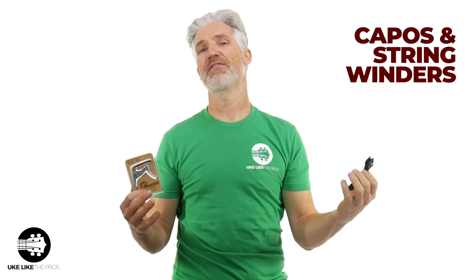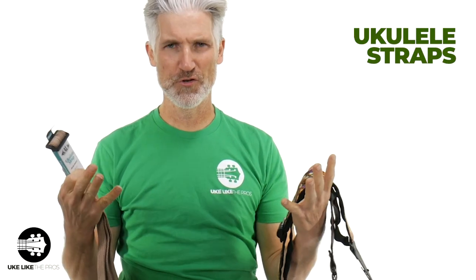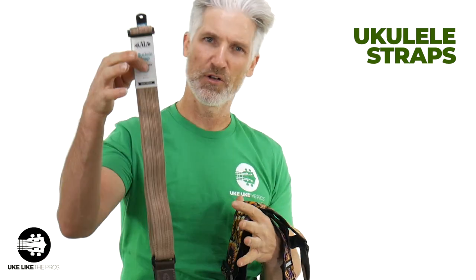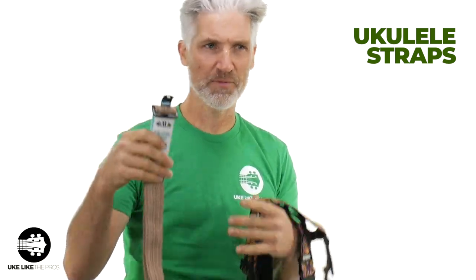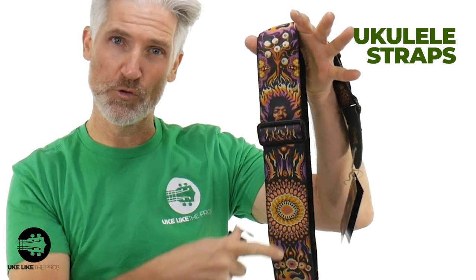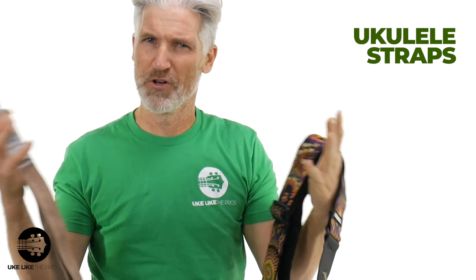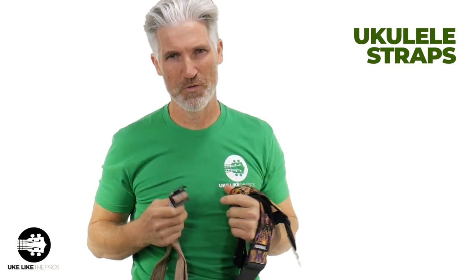String winders are absolutely essential. By the way, this is the Ukulele Pros one. If you are changing your strings, you need one of these to make the process go faster. You can always use a new strap — always. We have a great selection of straps, not only from the Kala strap and the Adaro straps, but also these really cool Dunlop Jimi Hendrix straps. A new strap will always spice up your ukulele lover's ukulele.